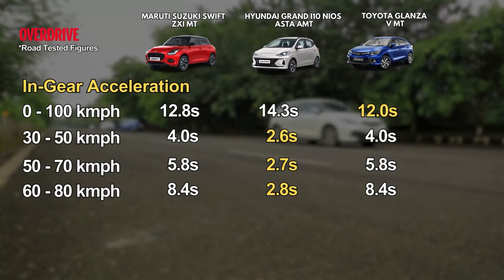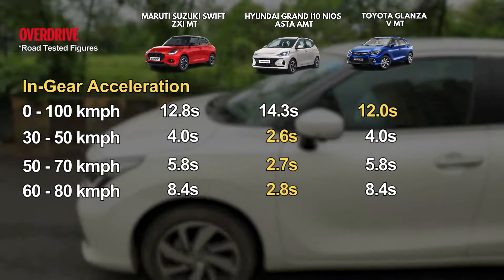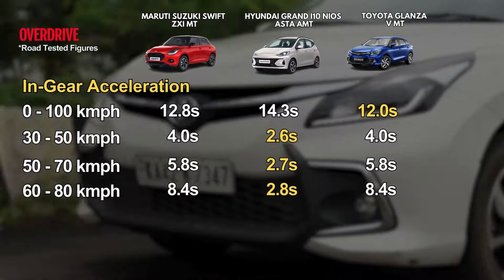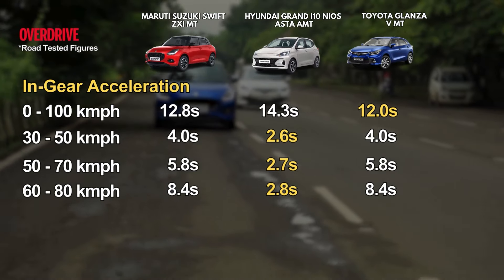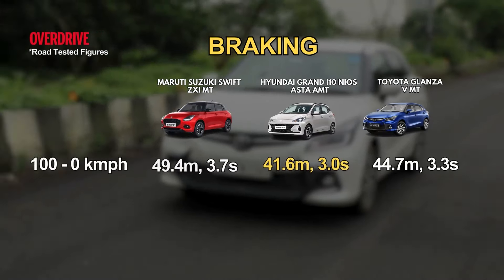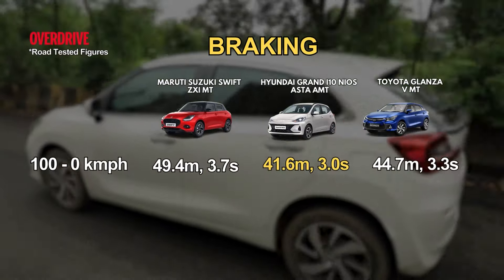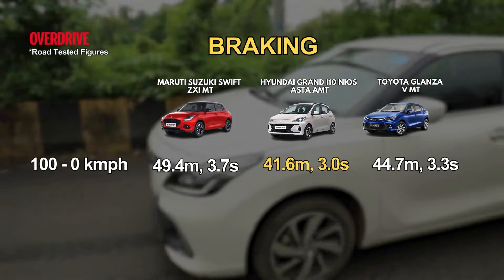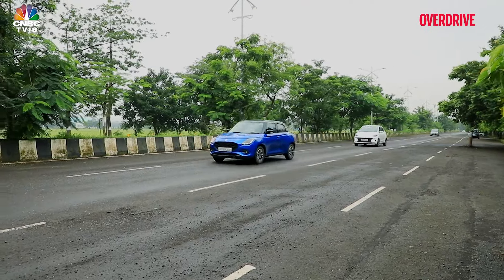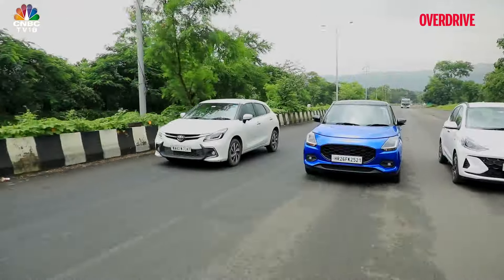The Swift is only 0.8 seconds slower than the Glanza in the 0–100 kmph run, doing it in 12.8 seconds. More surprisingly, the two managed identical acceleration times in-gear, so there hasn't been a great performance dip in practice. The Neos performed the best in our braking tests, taking the least distance to stop. The Swift was not up to the mark — it took a longer distance than even the Glanza and would also lose composure in panic braking.